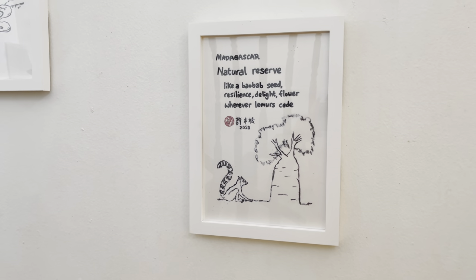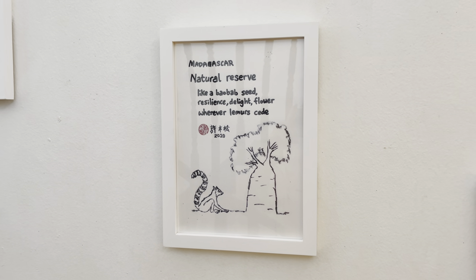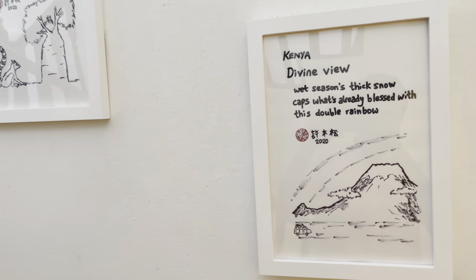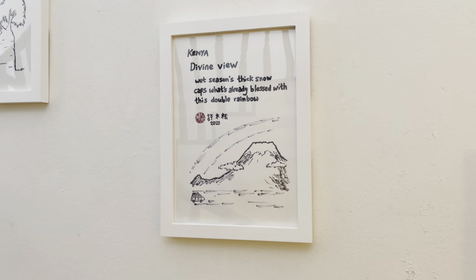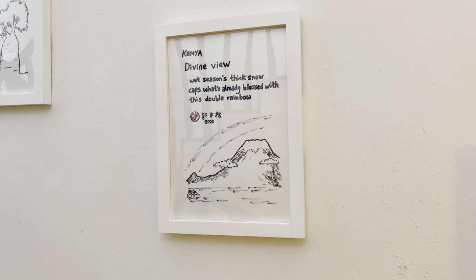Moving to Africa in Madagascar, we are greeted by a ring-tailed lemur and a baobab tree. Then in Kenya, we are blessed with a sight of a double rainbow over Mount Kilimanjaro in Amboseli National Park.